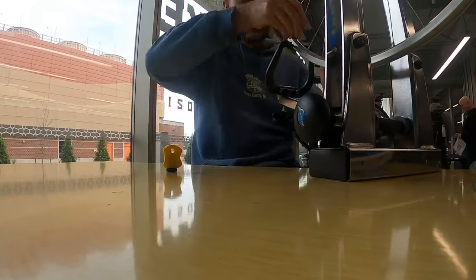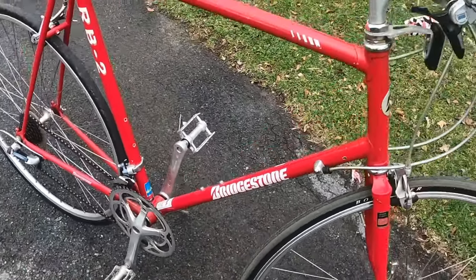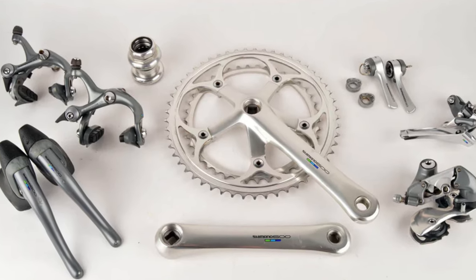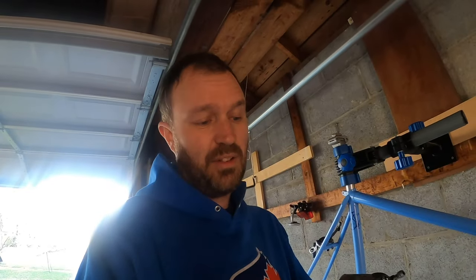Then back to Penn State's Bike Den to use their truing stand and get everything tightened up. I was trying to figure out what to do with the entry-level components and saw that someone in the Souderton area where we used to live was selling 90s-era Shimano 600 components, which were pretty high end in their day. I made an offer and, thanks to some connections in the area, I was able to have those things picked up by my friend Randy.